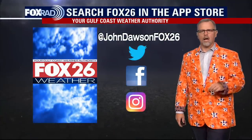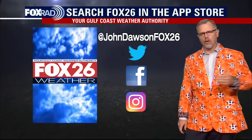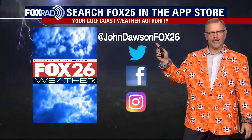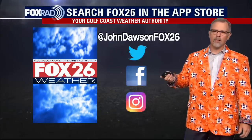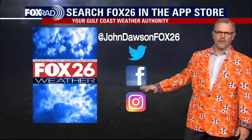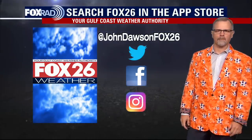Thanks for finding us here on YouTube. Check back daily all the way through November. We're here in Houston — go Astros! If you want to follow me, leave some comments, whether you're an Astros fan or not — it'd be great to connect. You can find me on Instagram at John Dawson Fox 26. We'll be back here again tomorrow with another tropical update.